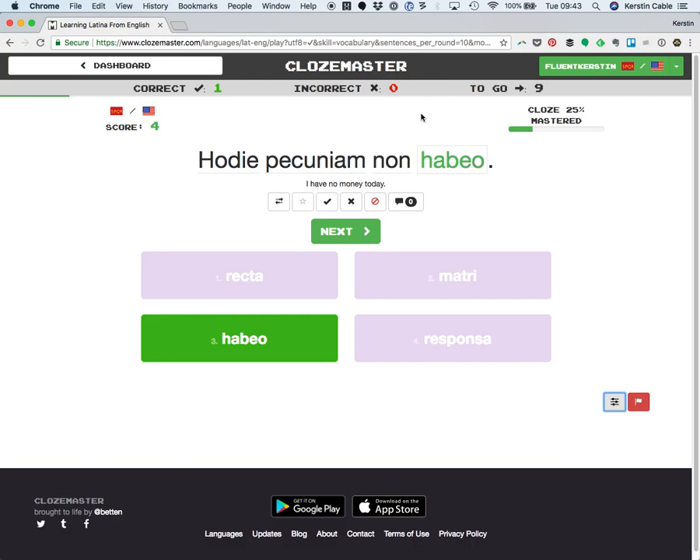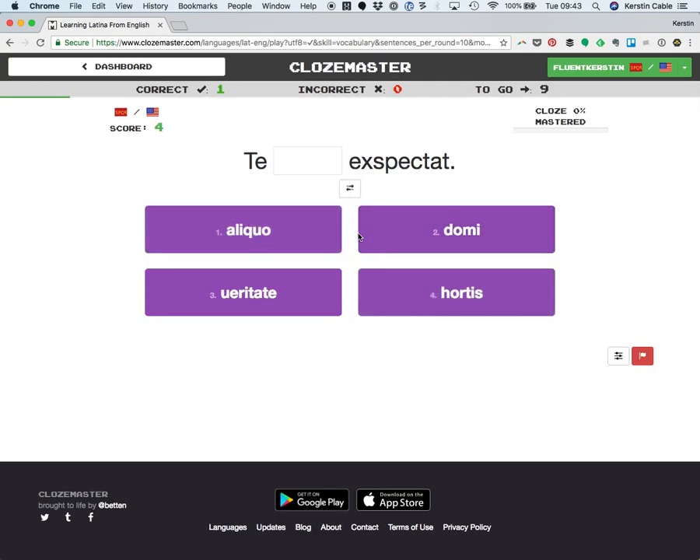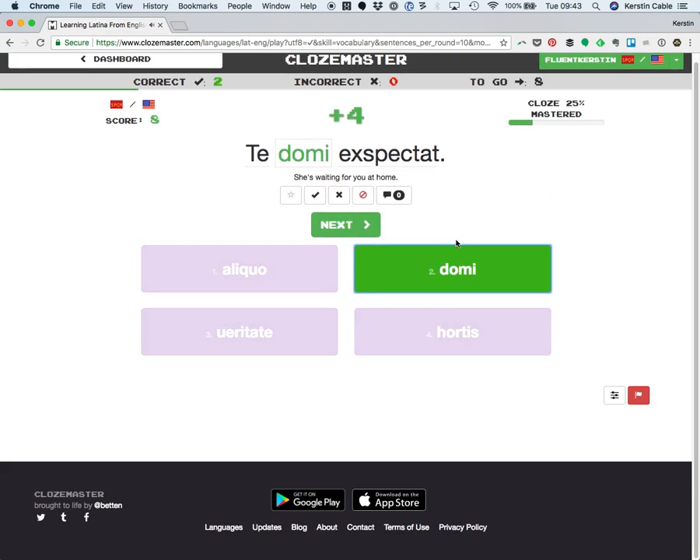Here's what this looks like. What could fit into this gap? I don't think that fits in there — that means "garden" I think. I don't know what that even means. Maybe "Domi" — at home. You click that. And it's correct! Yay, I speak Latin. So you fill in the gap and then you see the translation.